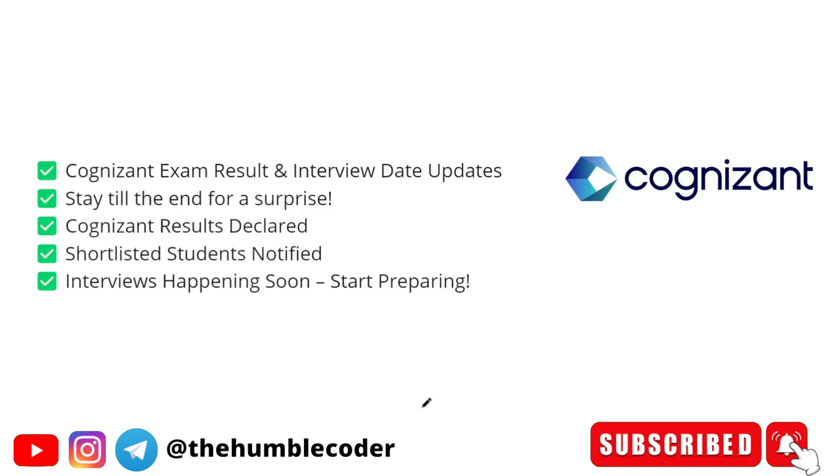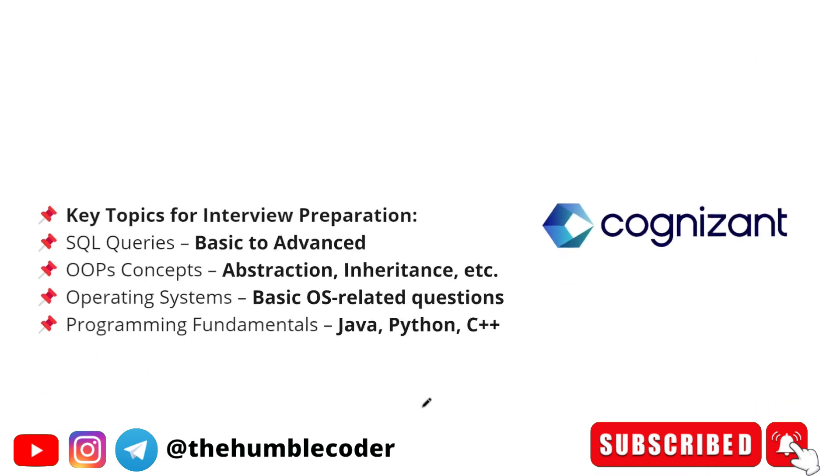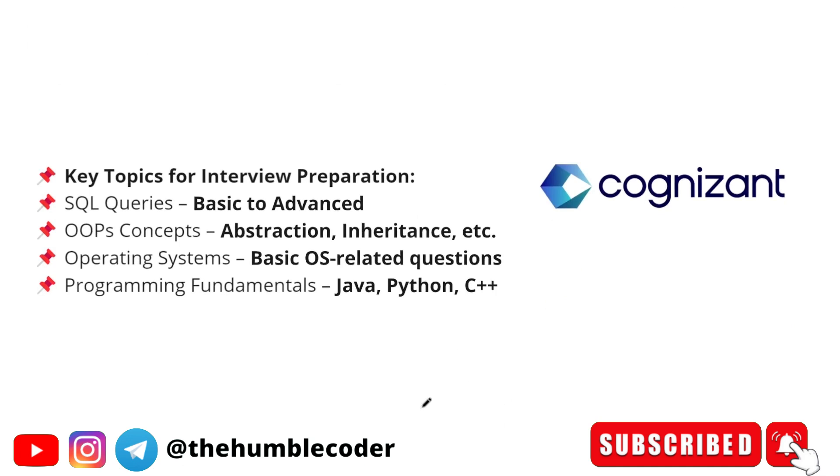To help you, I have already uploaded a lot of interview preparation videos on my channel. Your focus should first be on your project explanation — that is the most important part. Next, you should be good with your SQL queries, and then operating system concepts. I have posted a video on OS concepts covering what you need to speak about in your interview. Also prepare OOPs topics like abstraction, inheritance, and encapsulation.